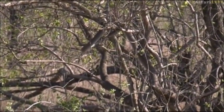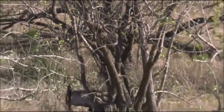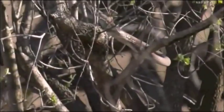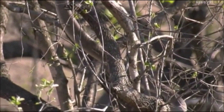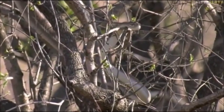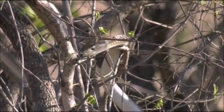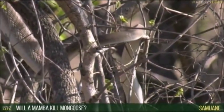Oh look — is that the head coming down there, Senzo? There's the tail. There's the head. So he's repositioning himself a bit to see if maybe he can get a snack there. The mamba can possibly kill the mongoose; the mongoose can definitely kill it.